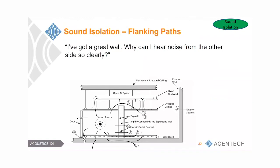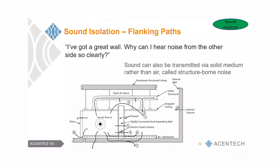When people ask why they can still hear noise clearly despite having a great wall, it's because sound travels through solids as well as air. If we don't decouple the elements in a noisy space, sound transmits through the structure into adjacent spaces — called structure-borne sound transmission.